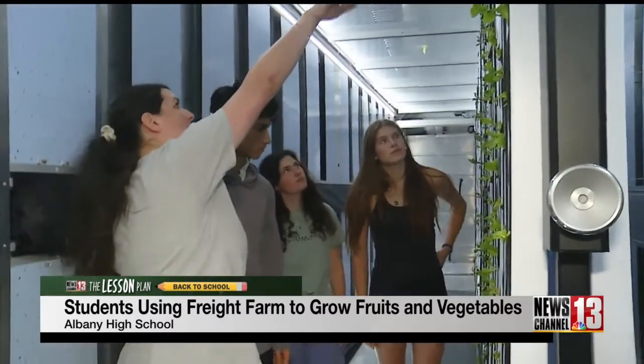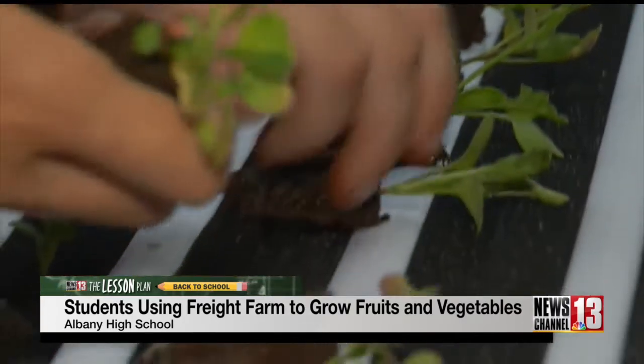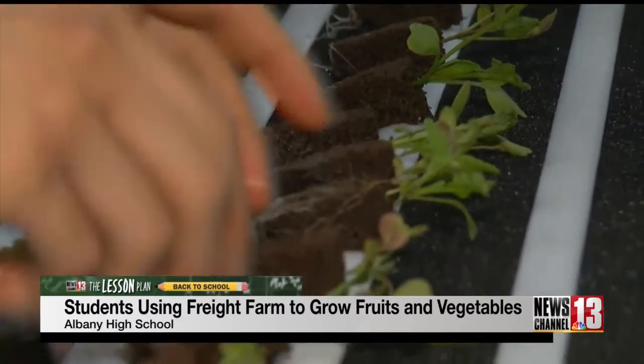These students also feel a sense of pride in knowing the work they're doing is helping others. It feels nice knowing that you're helping people and that the work that you're doing is going to an important cause and you're providing food for people who maybe don't have access.